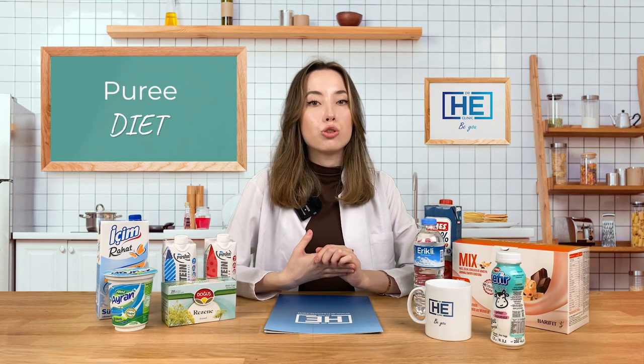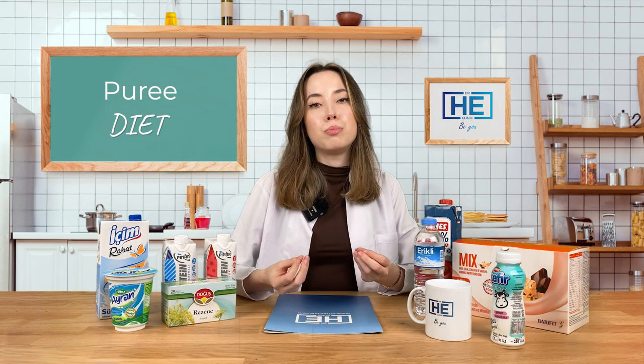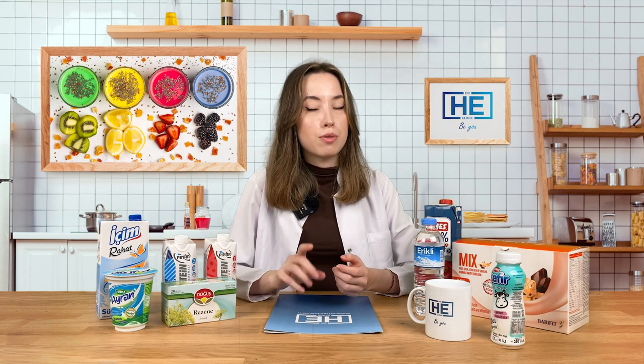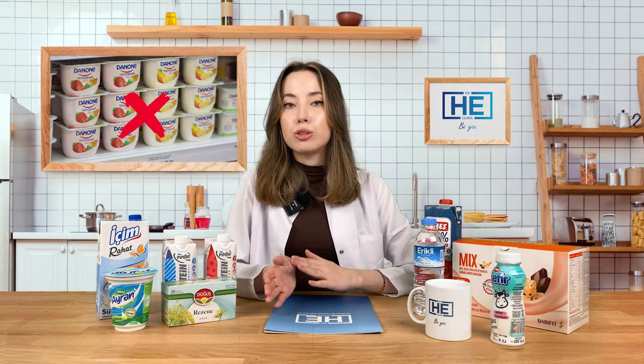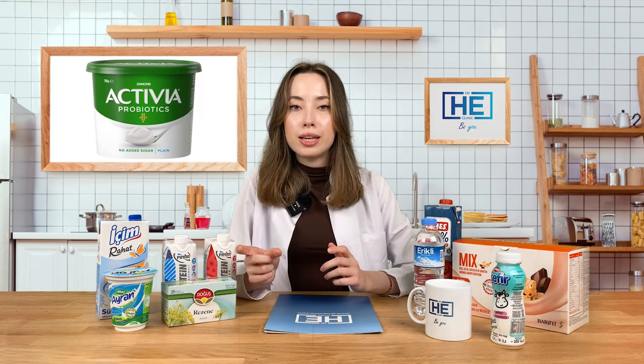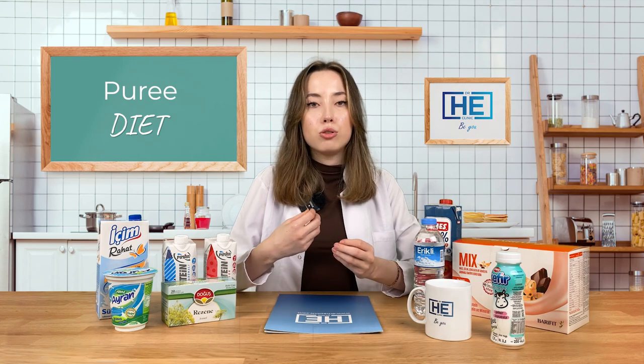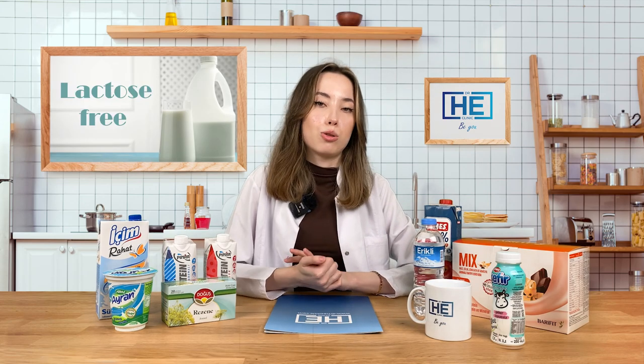It is also important to have snacks, because your portion sizes will be much smaller than before and we need to meet your energy and protein requirements during the day. As a snack, you can have blended or mashed fruits — you can buy ready-made baby foods from the market, or mash and blend fruits at home. You can mix fruits with plain yogurt or plain probiotic yogurts, but don't buy ready-made fruit yogurts as they contain more sugar. You don't have to eat something solid as a snack — you can also have milk products like milk, kefir, ayran, or protein milks. And after the 11th day, they don't have to be lactose-free.